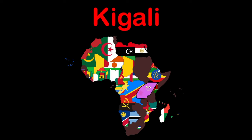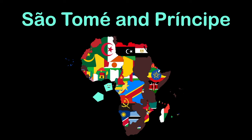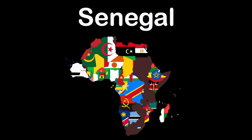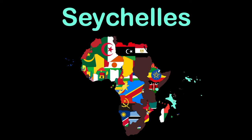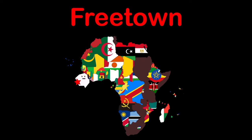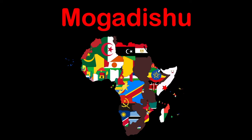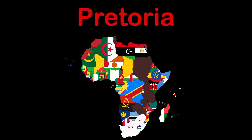I'm Rwanda — capital Kigali. São Tomé and Príncipe — capital São Tomé. Senegal — capital Dakar. I am Seychelles — capital Victoria. Sierra Leone — capital Freetown. I'm Somalia — capital Mogadishu. I'm South Africa — capital Pretoria.